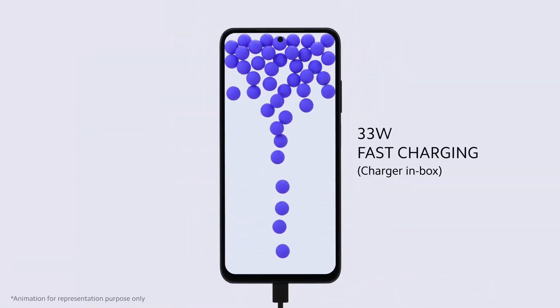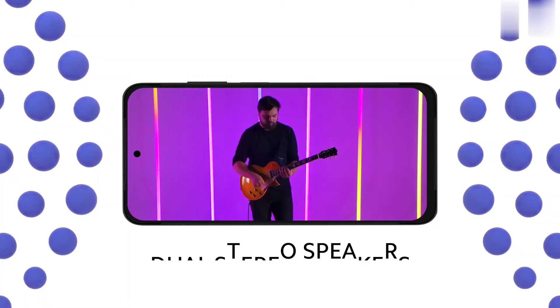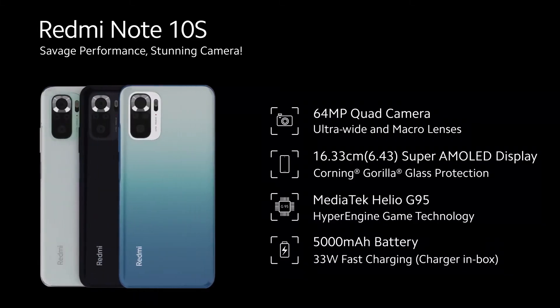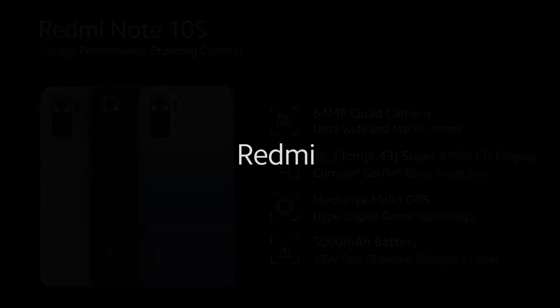The camera app comes with support for ultra-wide, macro, and portrait, along with multiple modes that enhance the photography experience. The massive 5,000mAh battery bundled with a 33W fast charger in the box boosts charging speed and provides great battery backup as well.